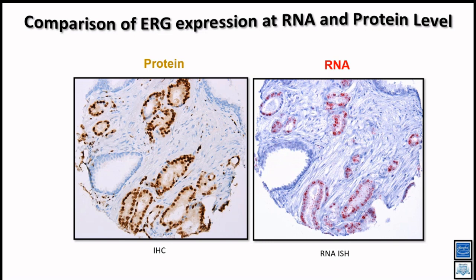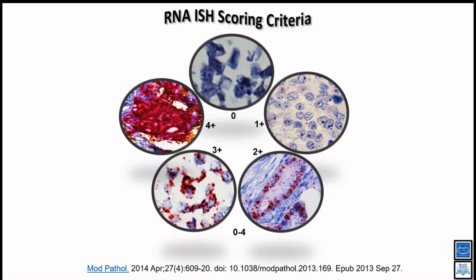ERG genes are expressed only after chromosome translocation — there is no endogenous ERG expression in benign tissue. Only when there is a chromosome translocation is the ERG gene activated by androgen-responsive elements and overexpressed. This shows that RNA-ISH and IHC are quite comparable. Based on analyzing several samples, we developed a scoring system: negative is zero; varying patterns based on intensity are graded one plus, two plus, or three plus, since RNA-ISH lets you visualize individual mRNA transcripts as distinct punctate dots.